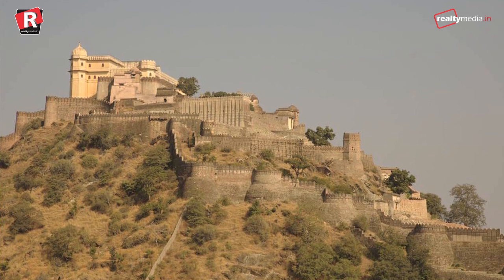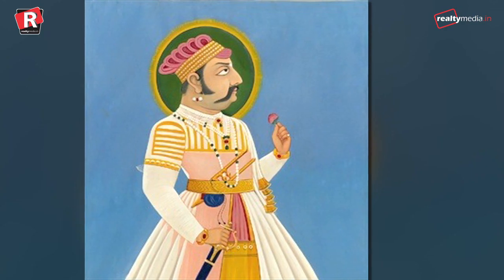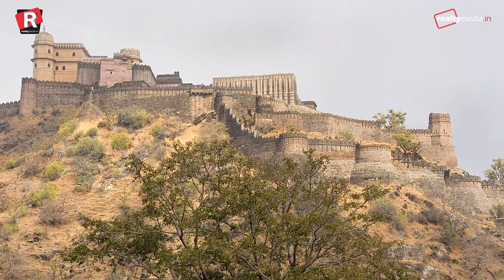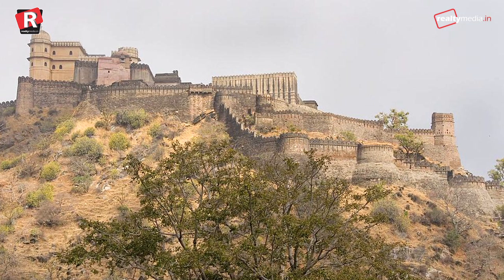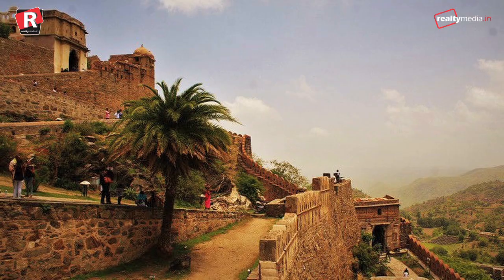Work on Kumbhalgarh only began in 1443 by the local Maharana Ranak Kumbha. It took over a century to construct the wall, and it was later enlarged in the 19th century. It worked as a fort until that period, but now it is a museum.